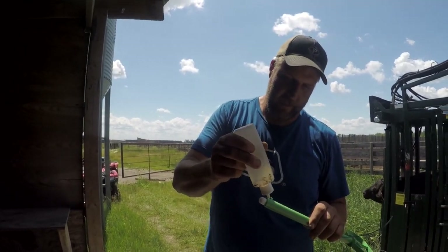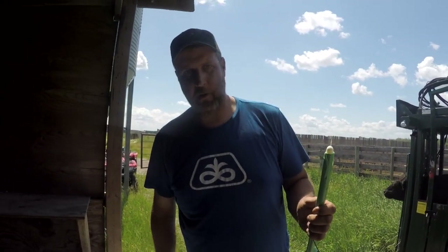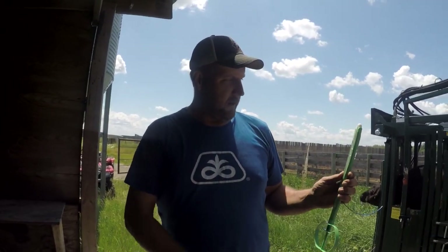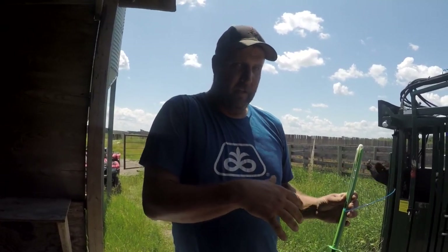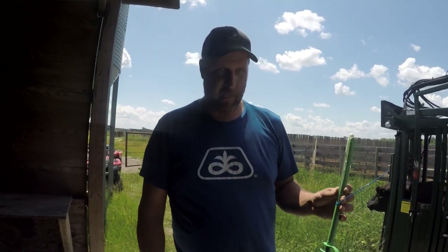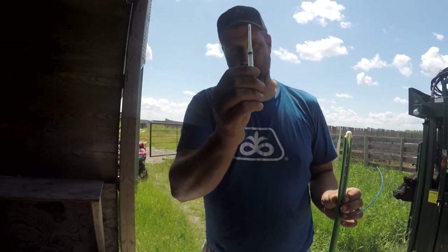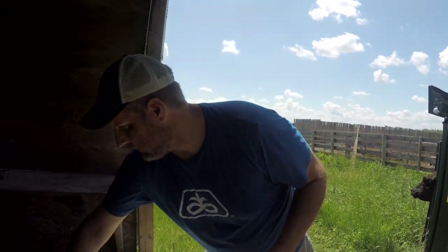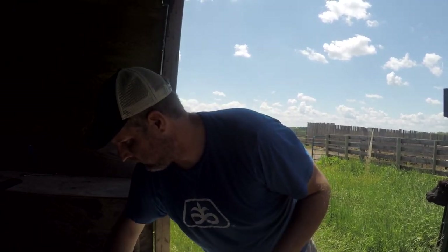Not only are we breeding today, we're also running through our replacement heifers. They're getting a CIDR — seeding with an implant full of progesterone. It's going to help bring them into heat as part of a sync program we use in our heifers. They're also going to get a shot of Fertiline. We'll get these seven heifers done and get them back on some feed.